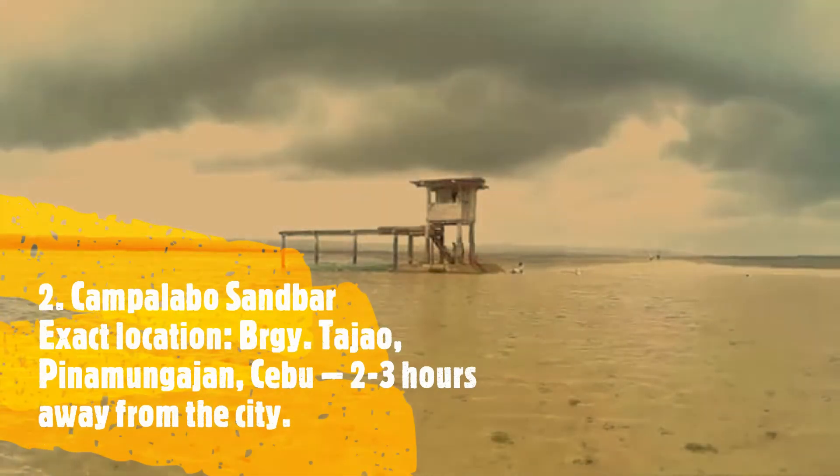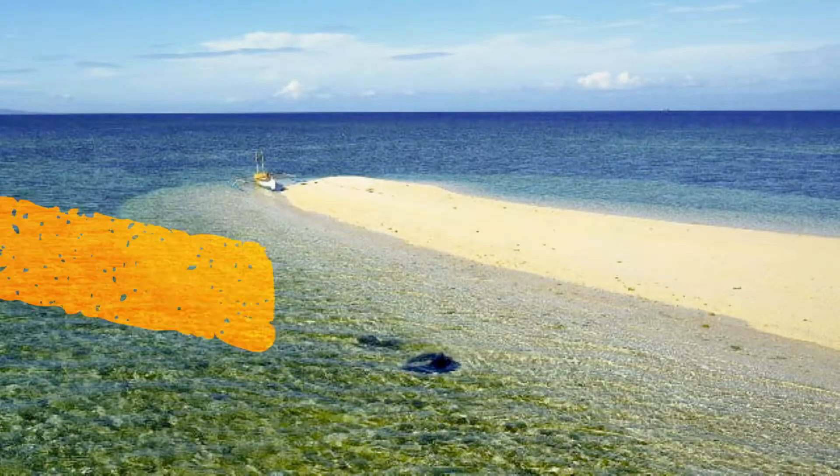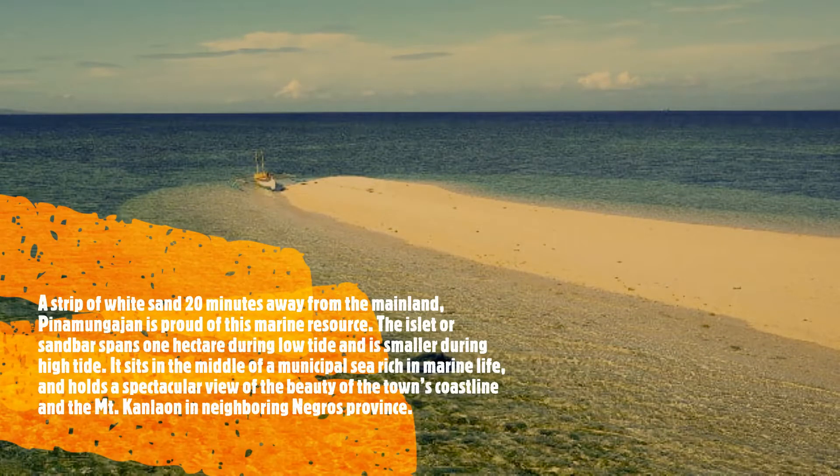Number 2, Kampalabu Sandbar. Exact location: Barangay Tadjal, Pinamungahan, Cebu. A strip of white sand 20 minutes away from the mainland.